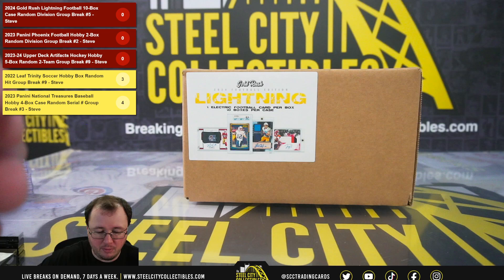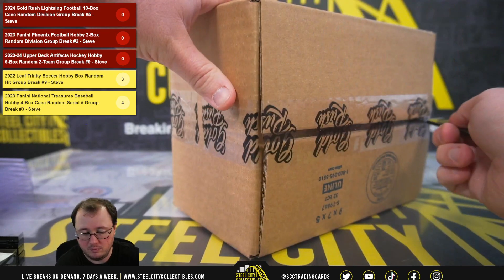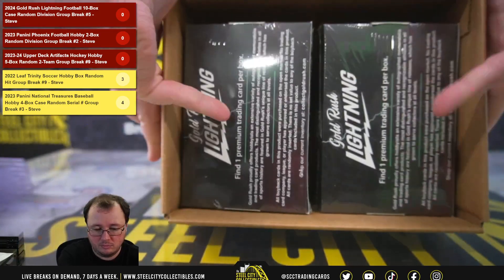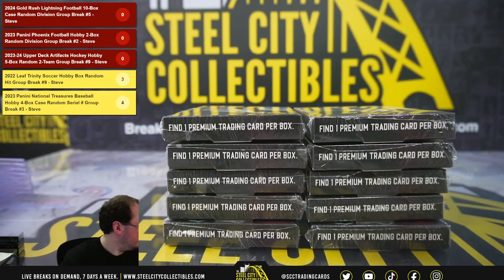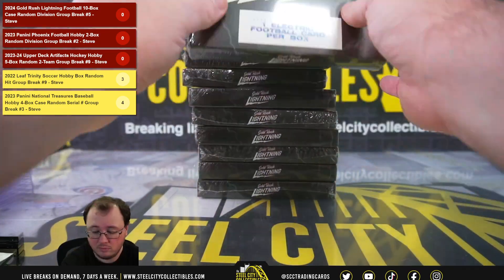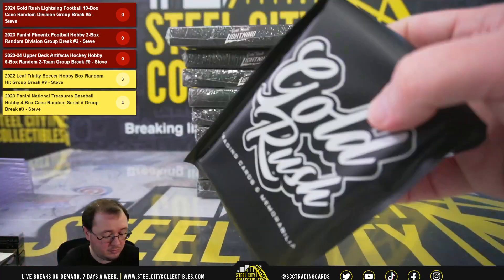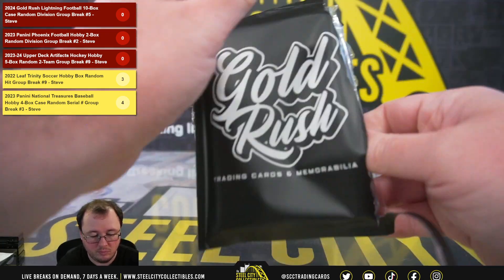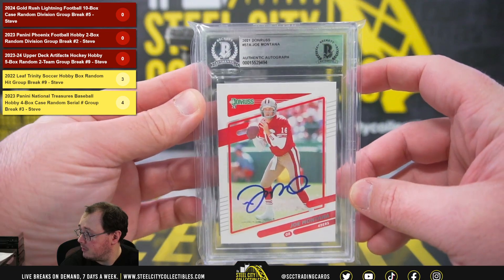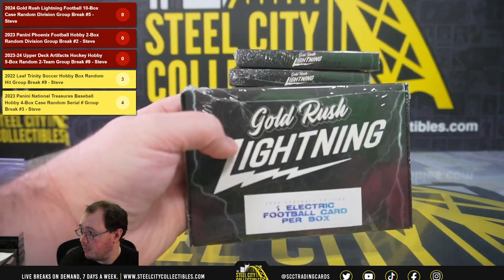Alright, we'll jump back over here — good luck everybody. Starting off with a 2021 Donruss Joe Montana signed, certified authentic by Beckett. That's for the 49ers, NFC West — going to Paul.